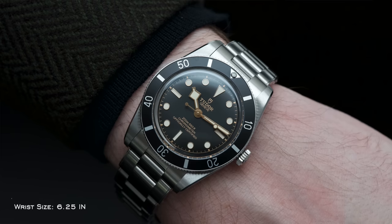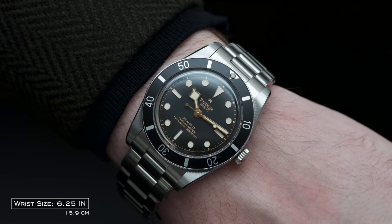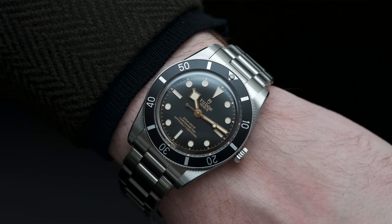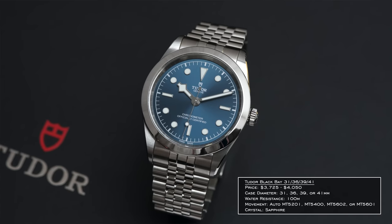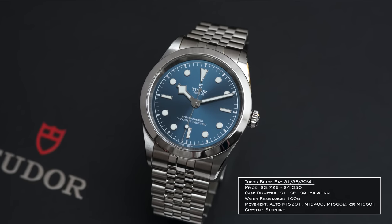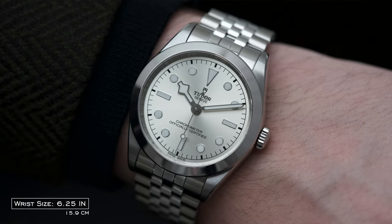Moving on, we have the Tudor Black Bay Collection. Many people were talking about the Tudor Black Bay 54, and for good reason — it's a new case for Tudor, something nobody was asking for but now that it's here many are excited. But what I want to talk about is the unsung hero from Tudor this year: the new Black Bay non-diver variants — 31, 36, 39, and 41. This was a glaring hole in Tudor's collection that needed to be addressed.